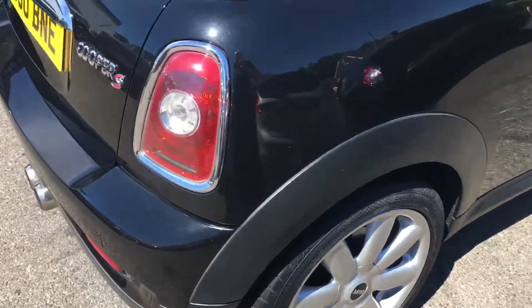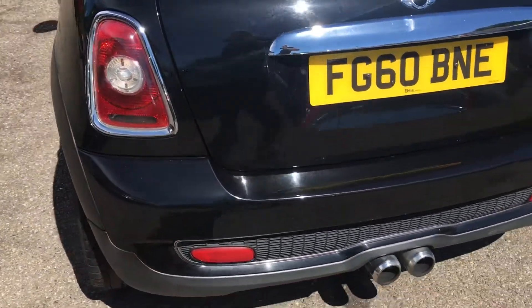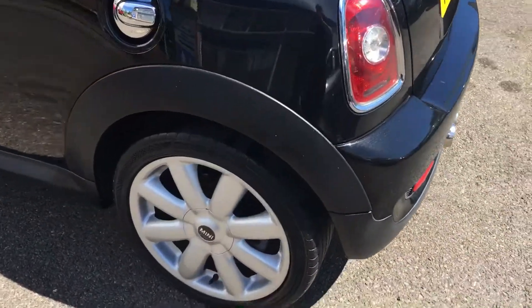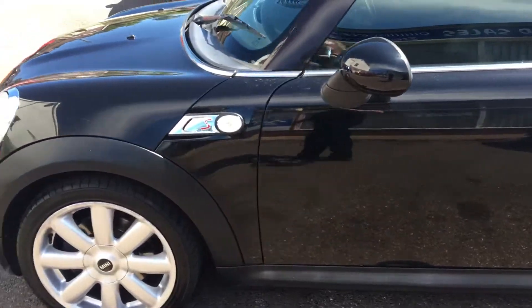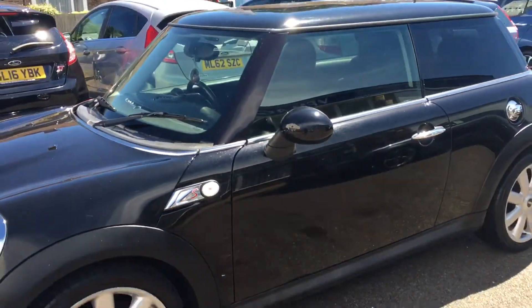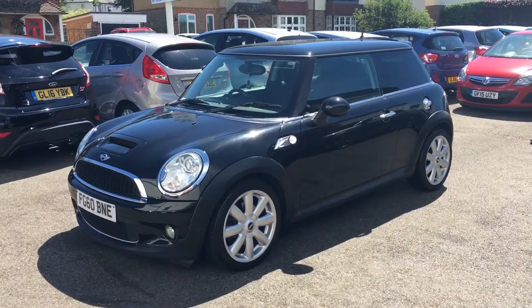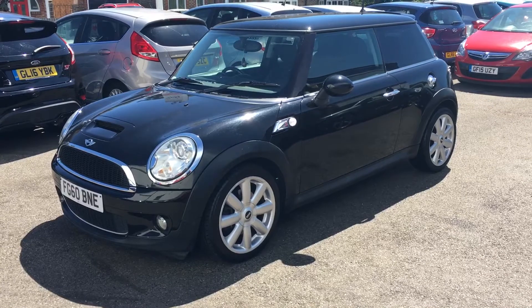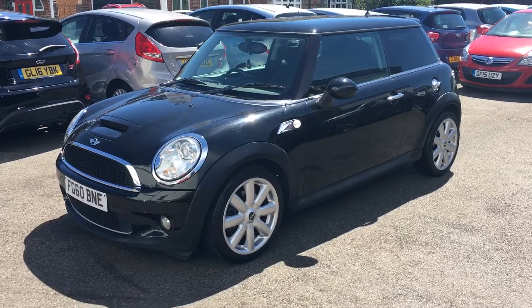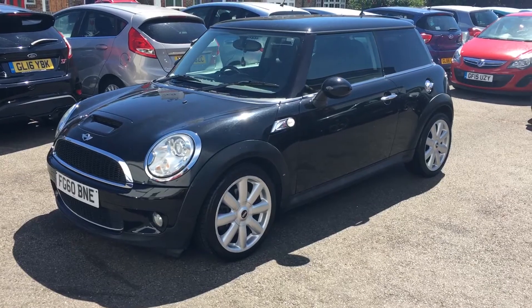It had a careful lady owner. I like the fact that it's a black Mini. We're licensed credit brokers so we could arrange some finance for you if you want. We have on-site MOT and repair facilities to look after the vehicle. Happy to take a part exchange - give us a call. Thanks a lot.